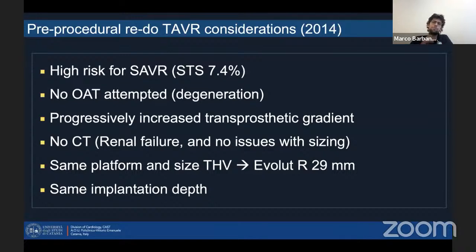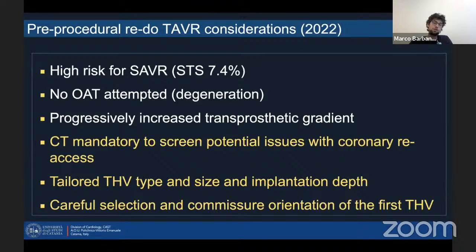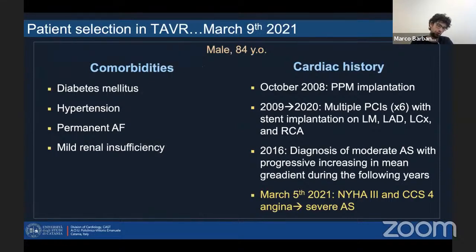Going back to the case I just presented, if I were considering this back in 2014, I would completely change my strategy. Of course the first few steps would be the same, but the CT — today, to screen potential issues of coronary access — I think in this scenario is mandatory. Also, tailored THV type, size, and implantation depth should be considered, because not all types of valves are the same. Careful selection of commissural orientation of the first valve has an important impact in terms of future coronary cannulation.